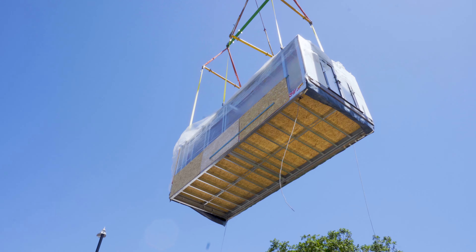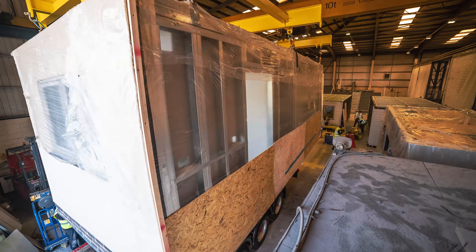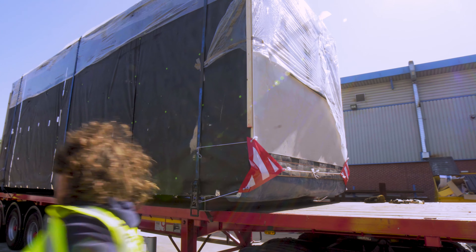We're here today to see these modular houses being installed in Willinghall. It's quite impressive to see the cranes in action and putting the modular units together. We've got one three-bed here at the moment and the two-bed home is about to arrive later on today.